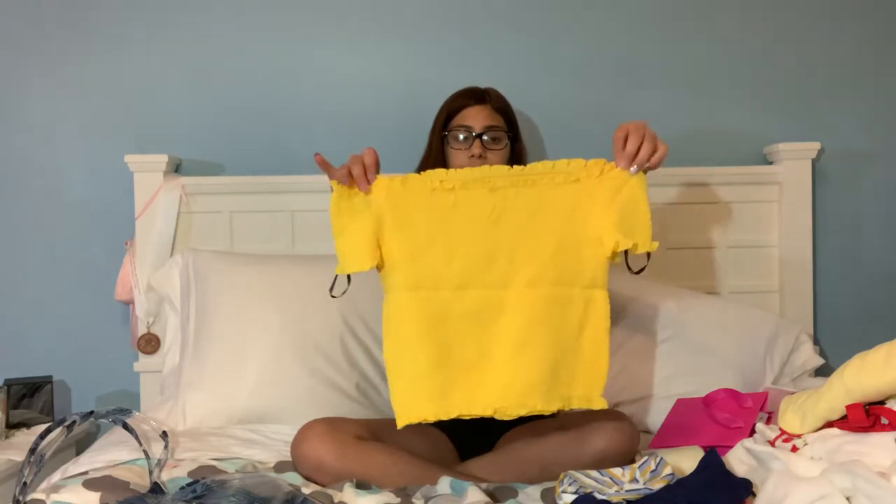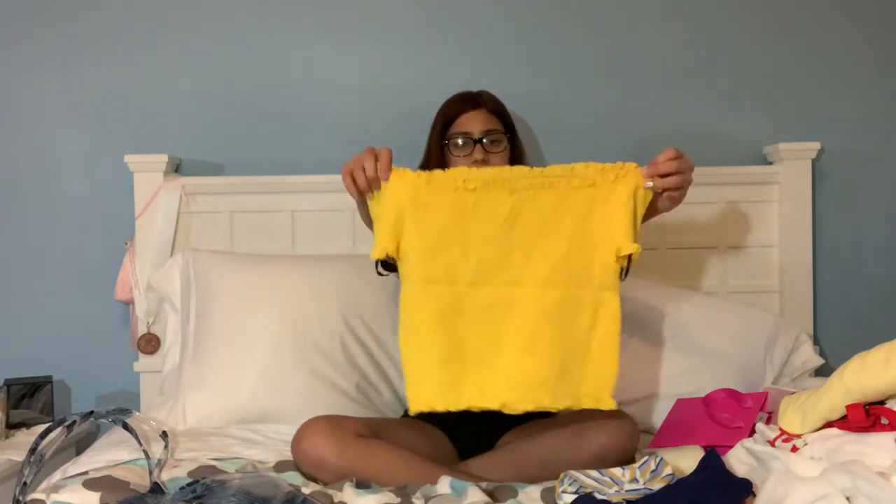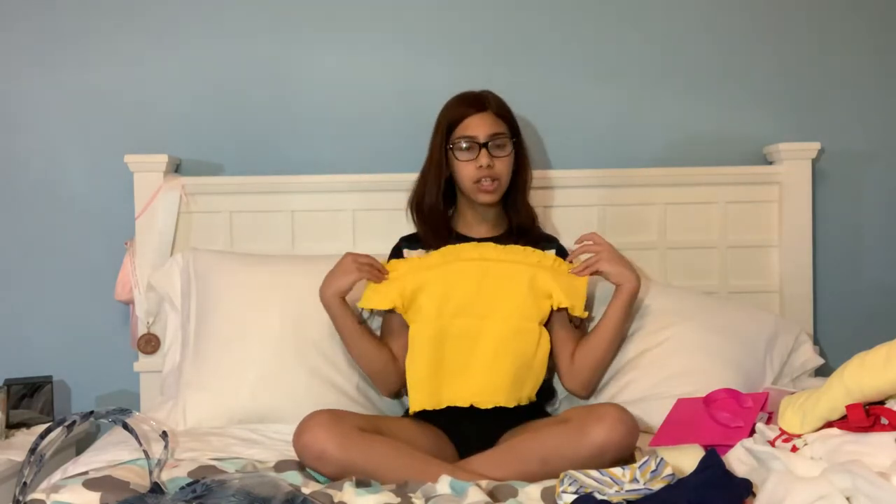So I got some stuff from Forever 21. I got this really cute off-the-shoulder little top and it's yellow. It's literally so nice and I feel like it's just so summery and super cute. And these are super nice and they're pink — you can't get better than something that's pink. So cute.